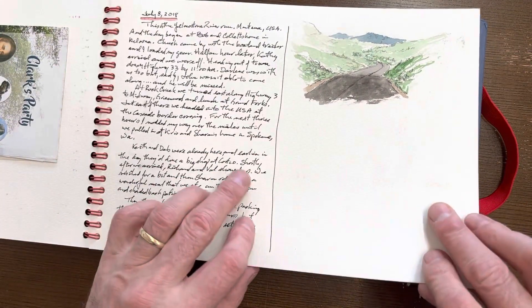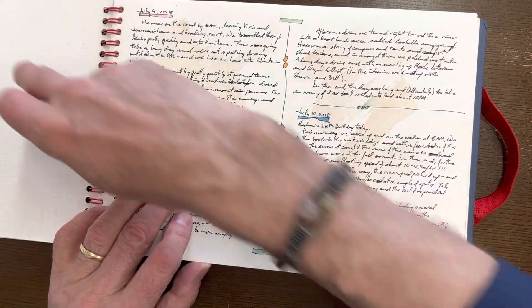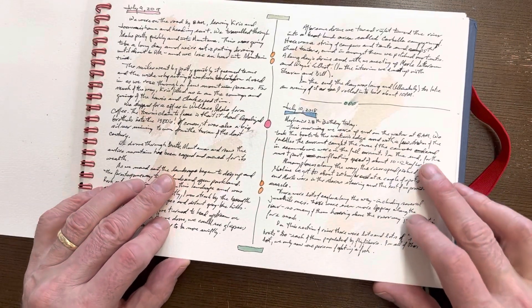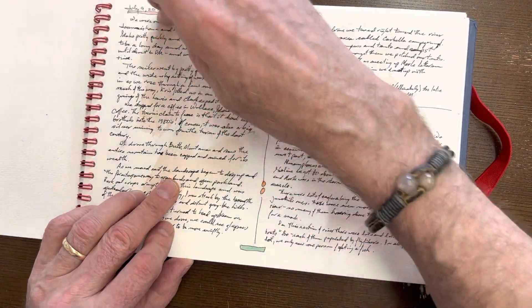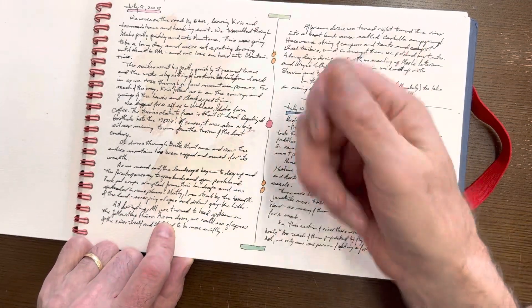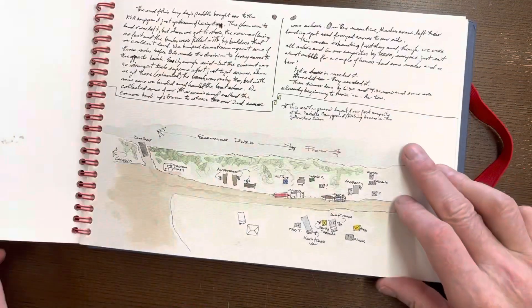Little vignettes — I can still add another piece in here if I want. You can glue things in like a little Montana travel sticker, and you can decorate the dates up. I wanted a little texture to it, so I just took a very light wash and put it right over that text.